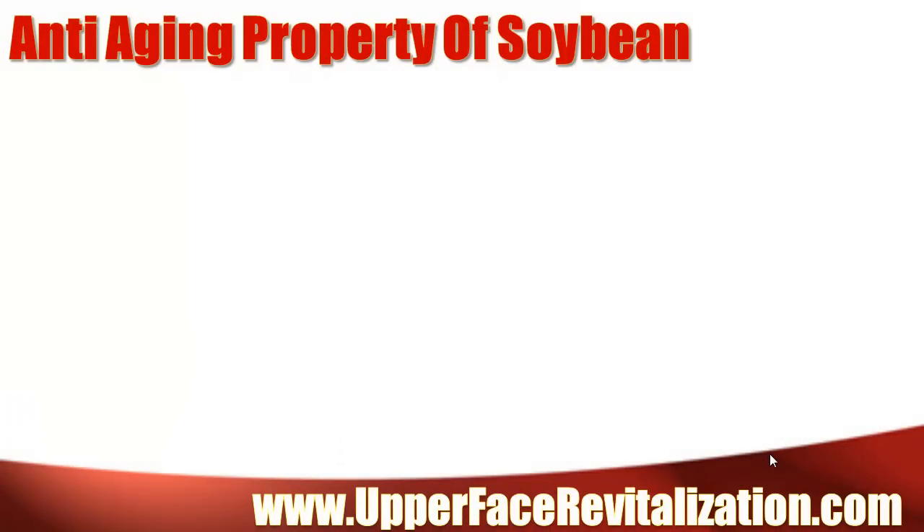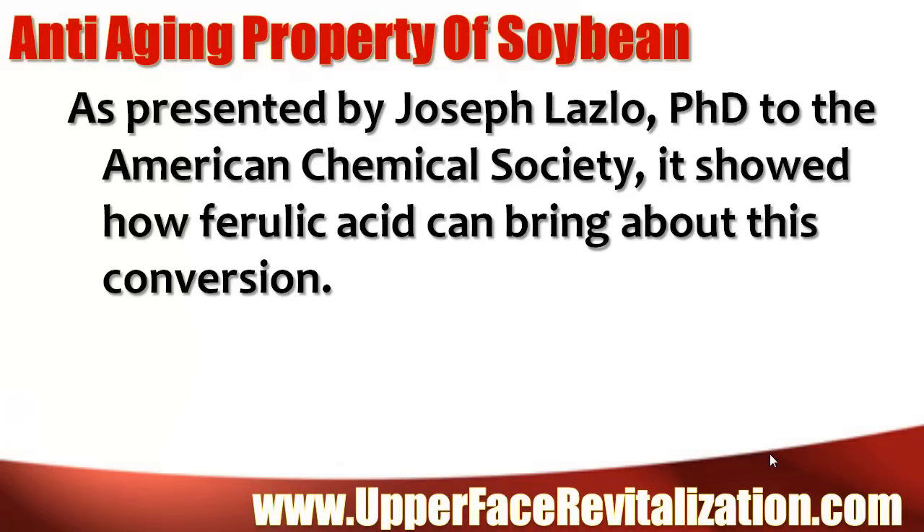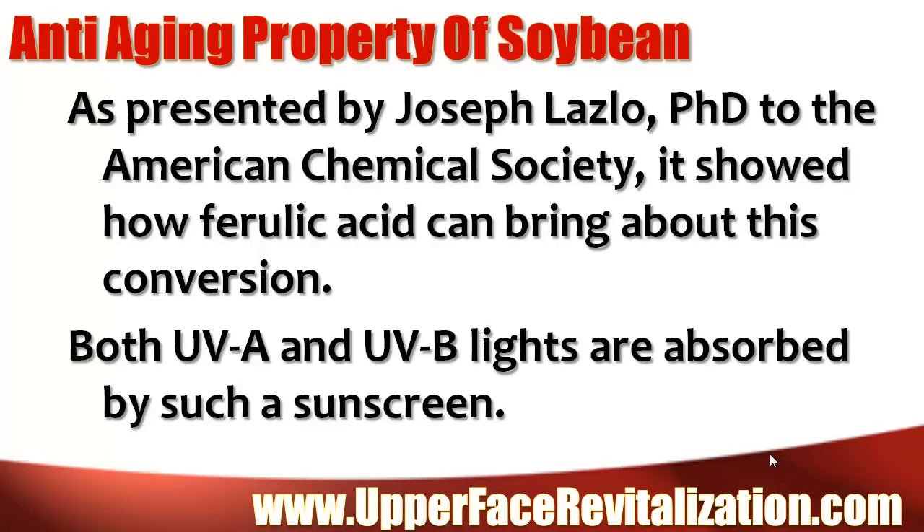Anti-aging property of soybean. As presented by Joseph Laszlo, PhD, to the American Chemical Society, it showed how ferulic acid can bring about this conversion. Both UVA and UVB lights are absorbed by such a sunscreen.